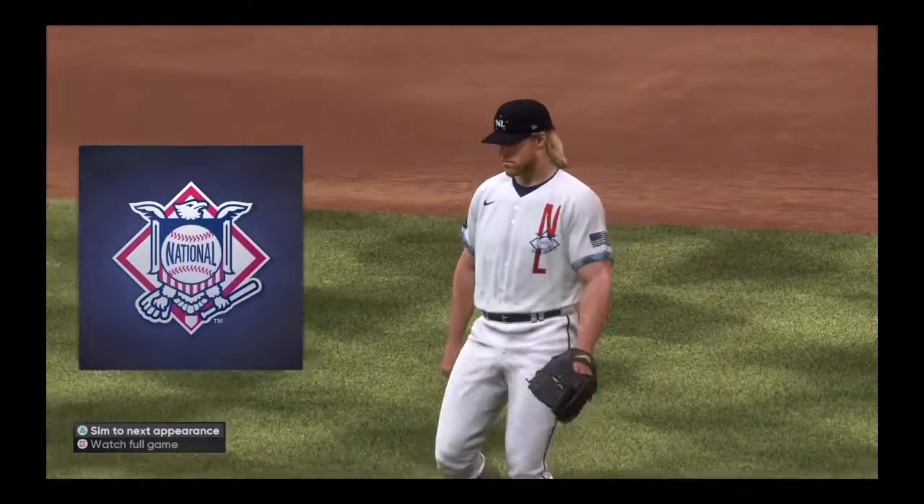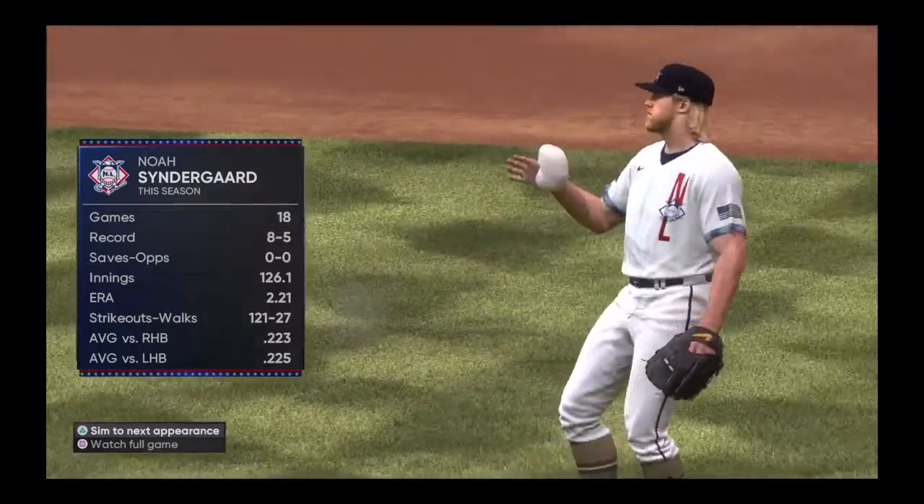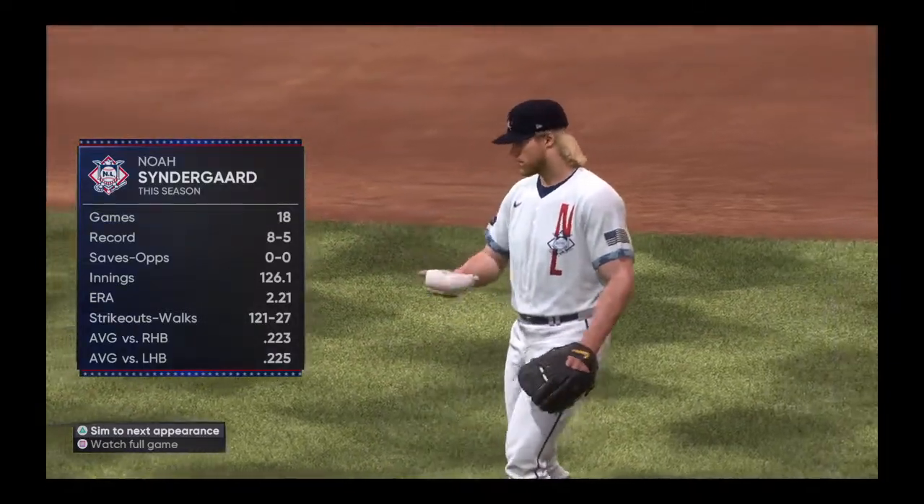Noah Syndergaard, a right-hander standing 6'6", will take over pitching duties here.